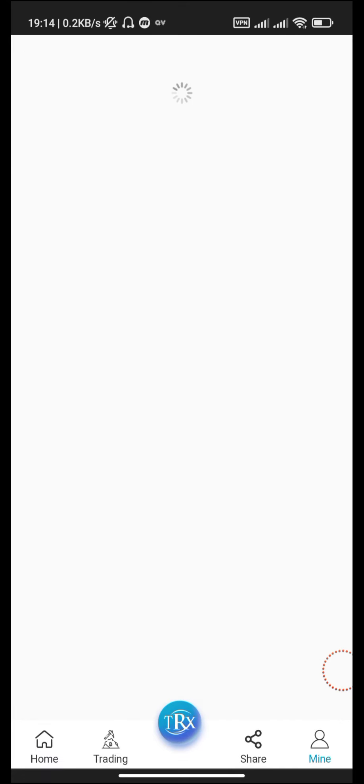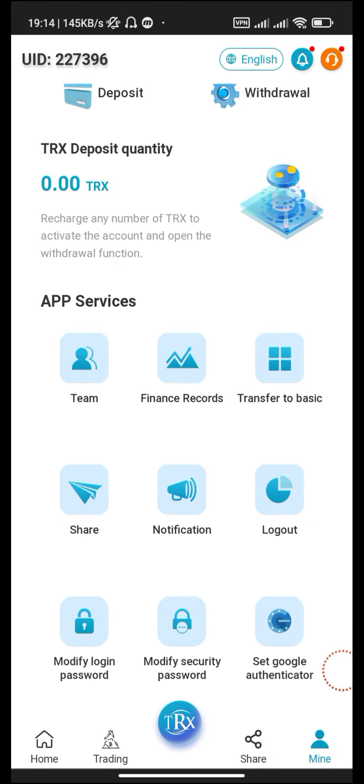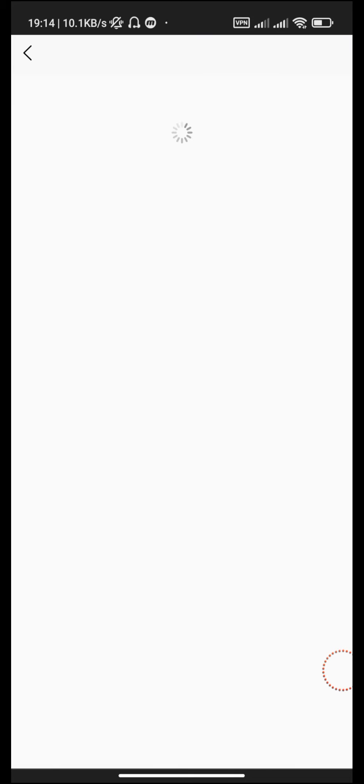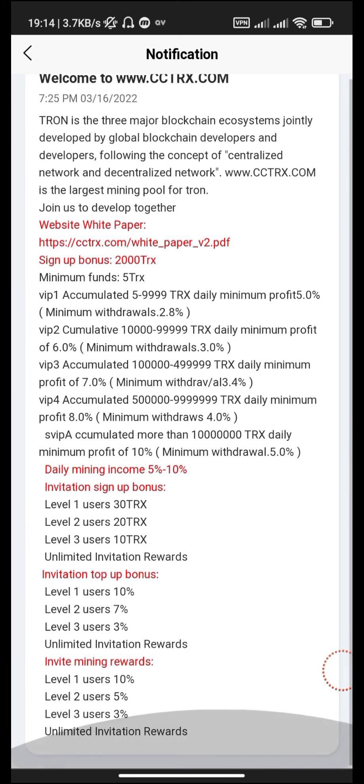Go to the Mine section. This is the finance records. There is a 2000 TRX completed register gift. In the notifications, welcome to www.trx — here you can see daily mining is 5.5%.